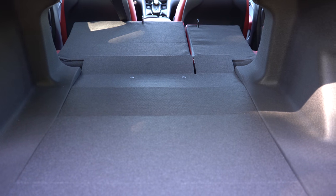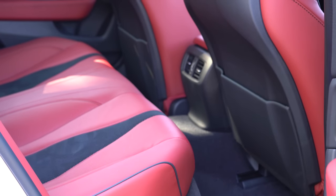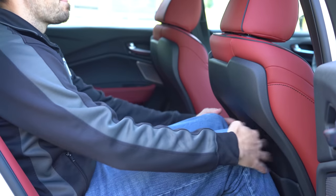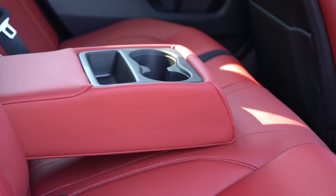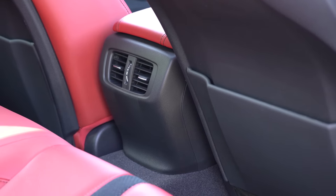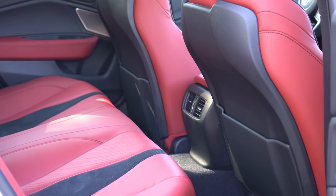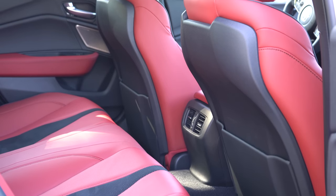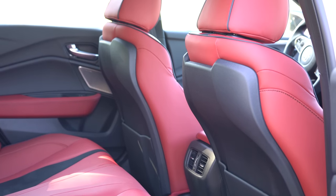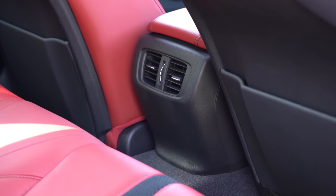Rear legroom is 34.9 inches — I'm six feet tall, and I had decent space back there. Rear passengers also get a center armrest with cup holders and rear ventilation. Heated rear seats are available only on the Advanced package. The one thing I didn't find for rear passengers was USB charging ports — I would have liked to see those back there.